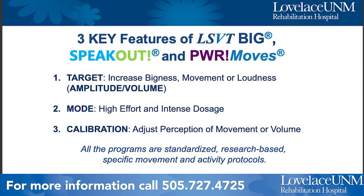The three features that all of these programs have in common are Target, Mode, and Calibration. Target means aiming for increasing your bigness, movement, or loudness. For example, one symptom of Parkinson's is walking with a small shuffling gait and stooped posture, so we counteract that through exercises encouraging you to move big — big arm movements, taking big steps, and using a big voice.